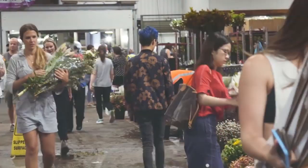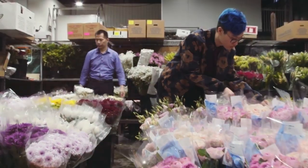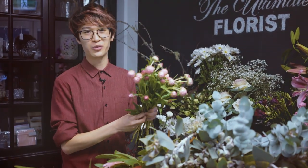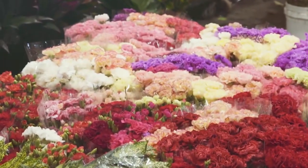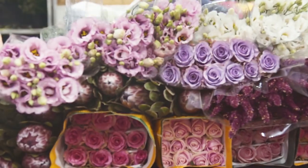A typical day for a florist starts way, way super early and we get up before the sun rises. We go to the flower market, we pick up all our lovely flowers and we bring them back to the shop to be prepared, put into a display and made into bouquets for our customers. I love going to the flower markets and talking with all the flower growers and finding out where all our flowers come from. Some of our flowers come from Sydney, some from Melbourne, and some from all over the world.